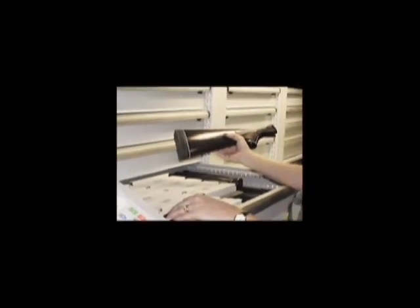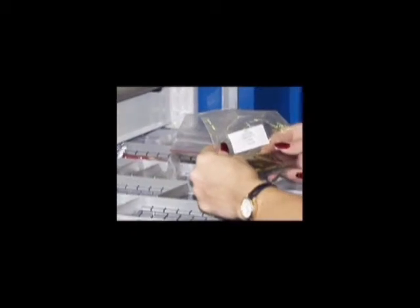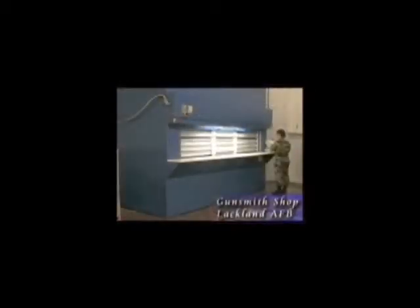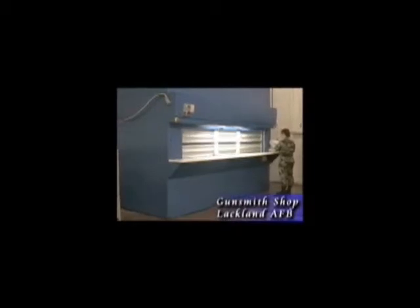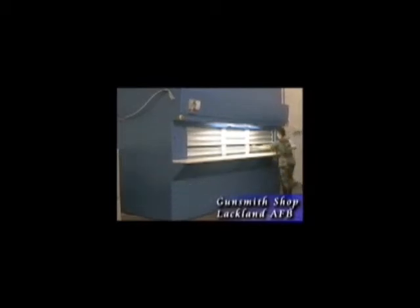Some drawers store larger parts in boxes and containers, while others store stocks, small parts, bits, tools, supplies, and such, which require divider sets. Either way, each drawer is maximized for storage density. The automated carousels provide the convenience of drawer systems without the bending, walking, and searching. Every drawer comes to me with a push of a button at the perfect work height.